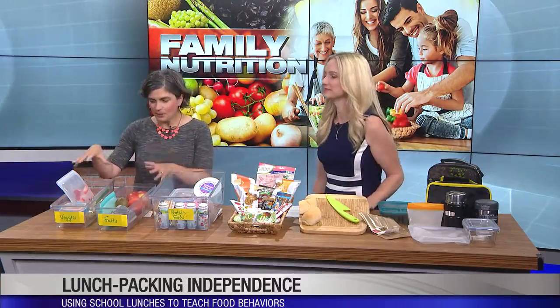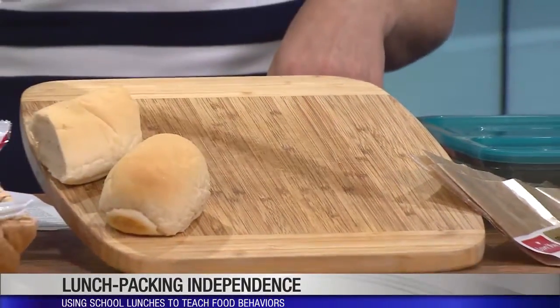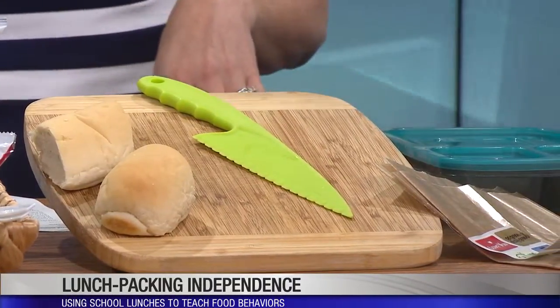Having things ready to go helps a lot — I have peppers that are already sliced so kids can just put them right into a bento box. I have a cutting board out so if they want apples, a nectarine, or kiwi, they can participate in prepping it. There are plastic knives designed to be safer for kids, so they can cut fruit and help make their sandwiches on the cutting board.